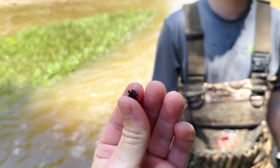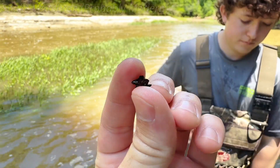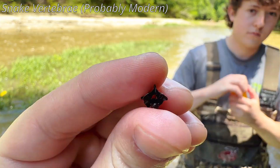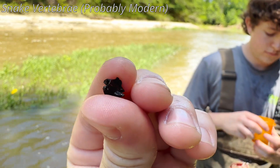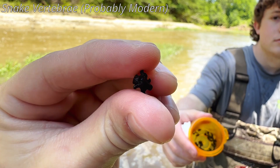Caleb just pulled this — I saw it in the sift. He scooped it up. Obviously it's a vertebra of some kind — I want to say snake, but don't quote me on that. I'll put up an ID of what it is whenever I find out exactly.